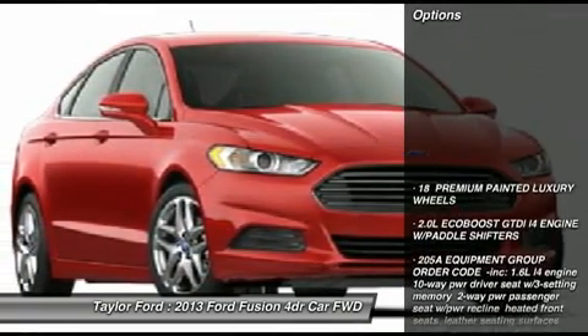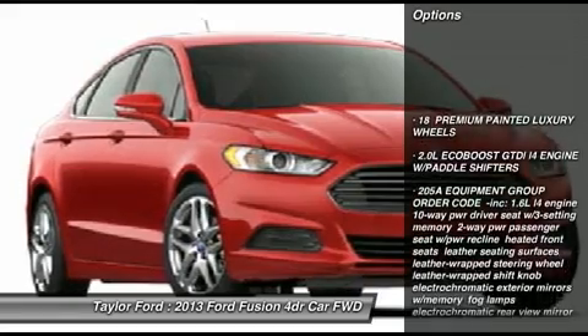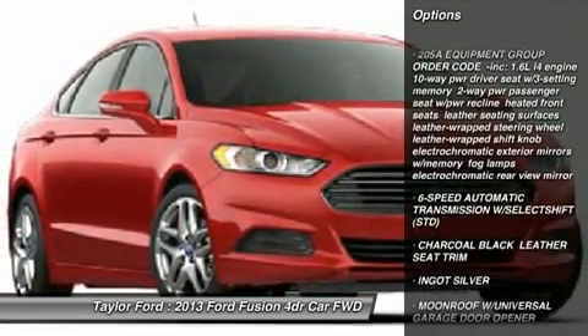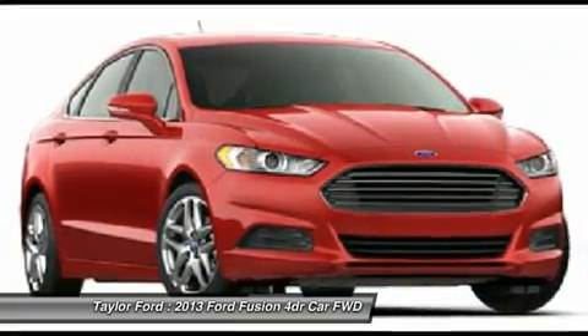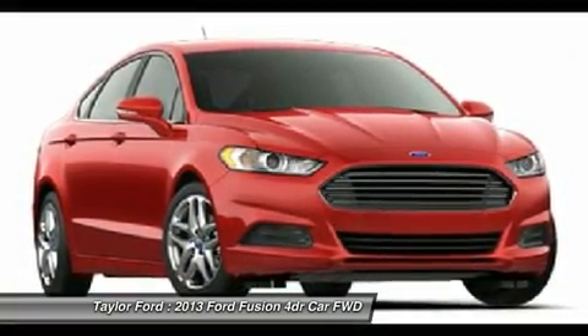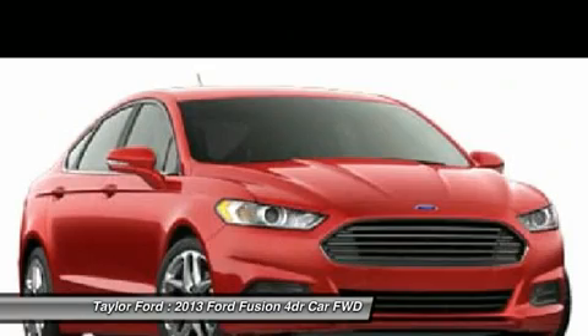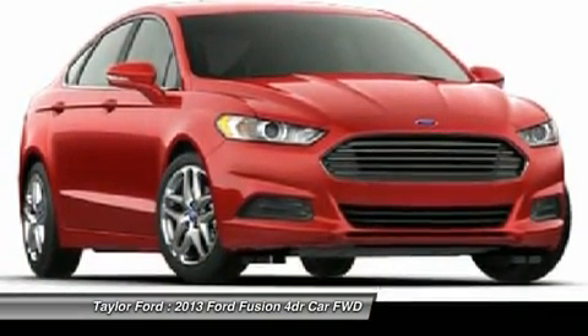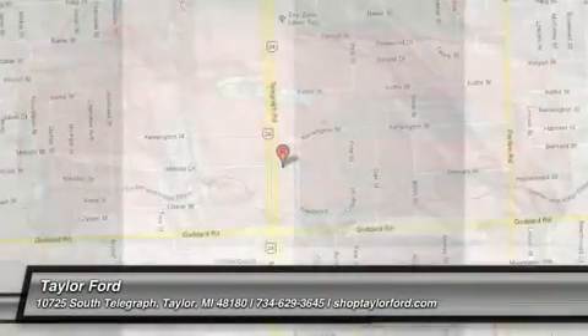Here are some of this vehicle's great options: anti-lock braking system, steering wheel audio controls, air conditioning, adjustable steering wheel, power steering, home link garage door opener, four-wheel disc brakes, aluminum wheels, floor mats, keyless entry. Come take a test drive today.